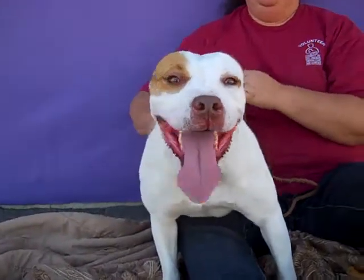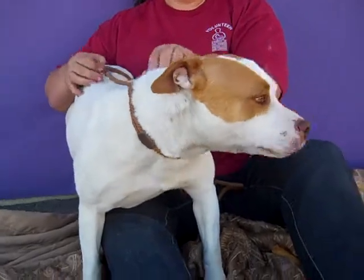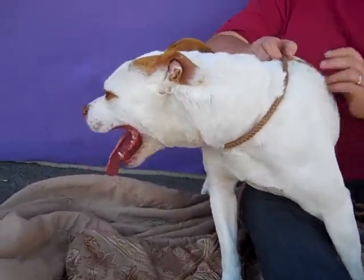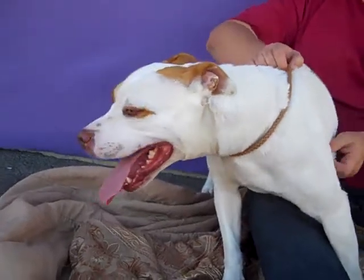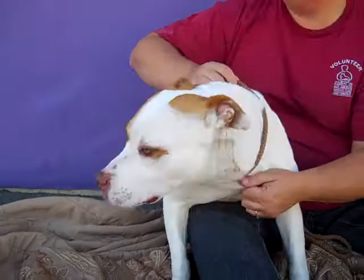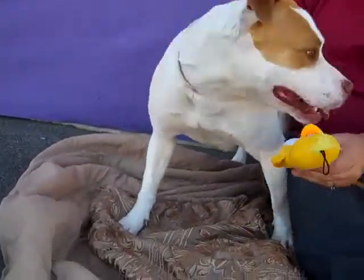I have the great pleasure of introducing you to Dutchie. Dutchie's impound number is 439-5145. Dutchie is a playful, adorable, gorgeous — you name it — spayed female, white and tan pitbull mix who's three years old.